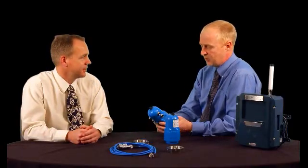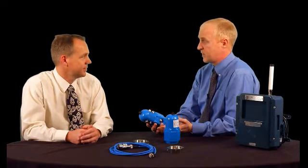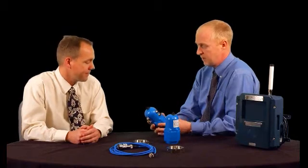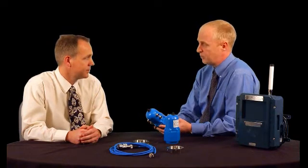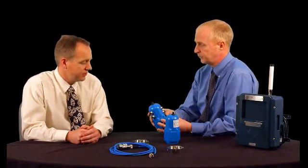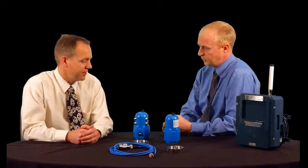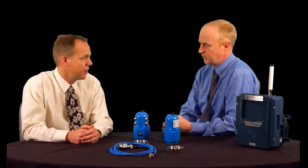From an industrial side of things, we deal with obviously all different types of industries — some are dirty and some are fairly clean. What are the things that have been considered on this product to be put into those industrial applications? To address the hazardous area requirements, this is an intrinsically safe design, so that means it's allowed in zone zero, one, or two applications.